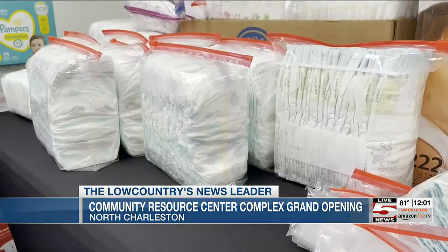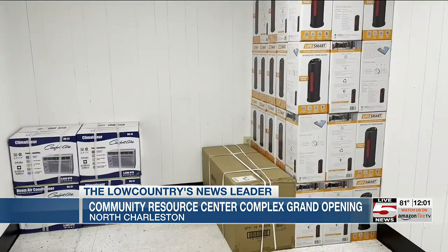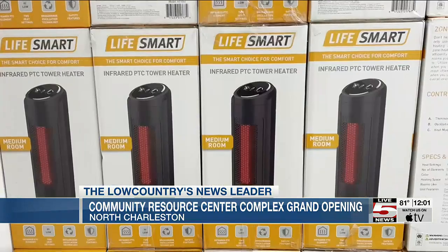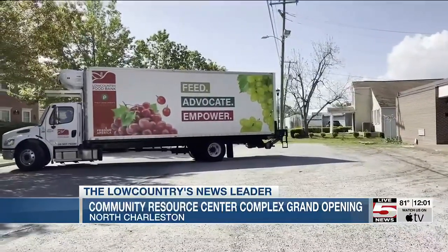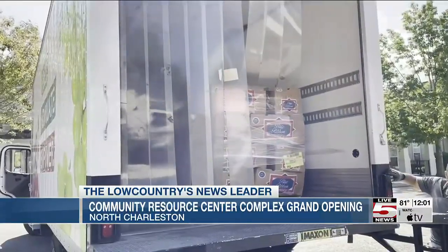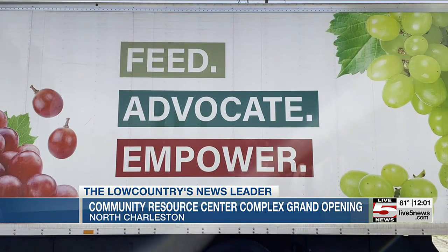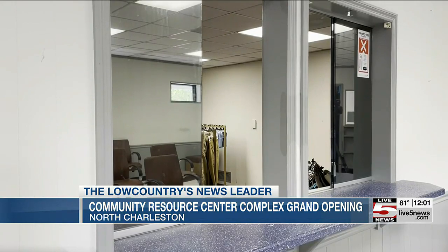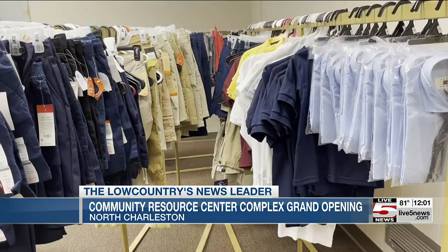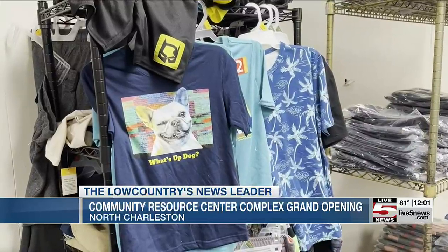The new North Charleston Community Resource Complex has two buildings — one which serves as a distribution center housing 10 local non-profit organizations. The second building will serve as a school, summer enrichment program, as well as a trade center. Smith says this new building's trade center will train people in trade jobs such as operating forklifts and installing carpets. These jobs are provided through a partnership with the Neal Brothers, which is an exportation company in North Charleston.